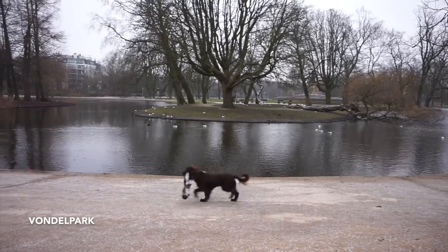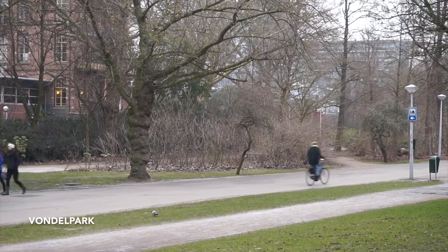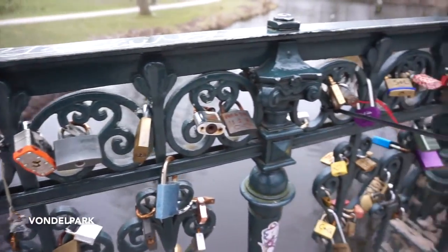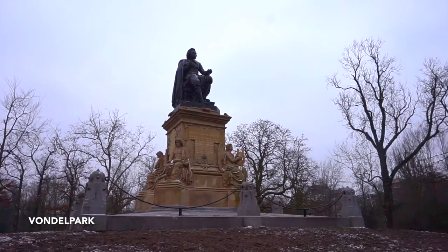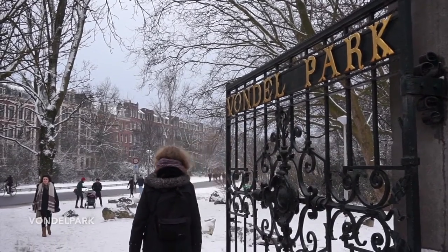I've just left the Flying Pig for the day. The first place I want to stop is Vondelpark because it is one of the most beautiful spots in Amsterdam. I'm going to show you the statue of Joost van den Vondel, who was a Dutch poet and playwright. They put a statue up here when it was originally called the New Park, and eventually people started calling it Vondel's Park — now the name is officially Vondelpark.